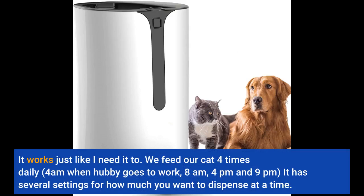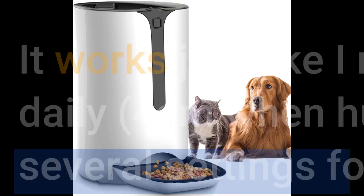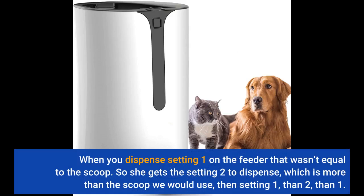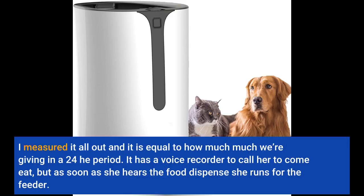We feed our cat 4 times daily: 4 a.m. when hubby goes to work, 8 a.m., 4 p.m., and 9 p.m. It has several settings for how much you want to dispense at a time. When we would feed her ourselves, she would get a scoop of food the size of a scoop in a can of lemonade drink mix — more than 1/8 cup but less than 1/4 cup. Setting 1 on the feeder wasn't equal to the scoop, so she gets setting 2, then 1, then 2, then 1. I measured it all out and it is equal to how much we are giving in a 24-hour period. It has a voice recorder to call her to come eat, but as soon as she hears the food dispense she runs for the feeder.